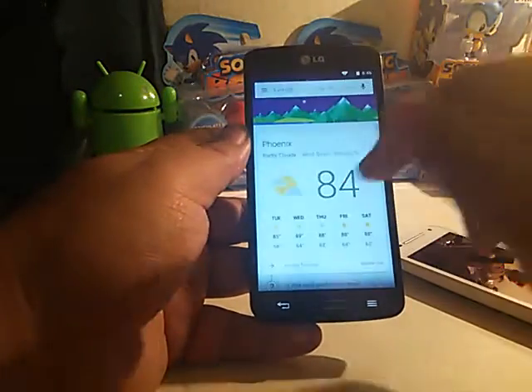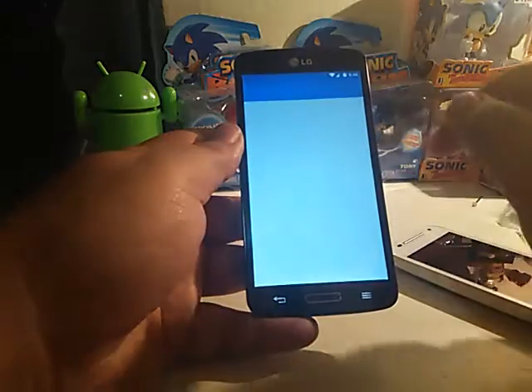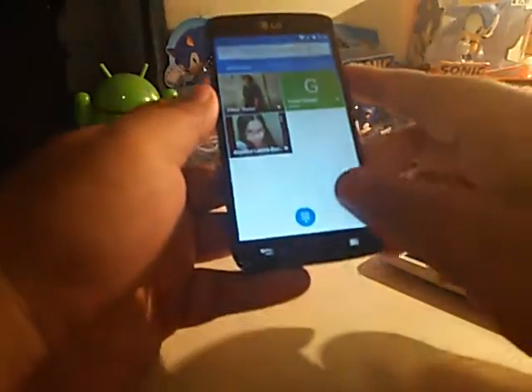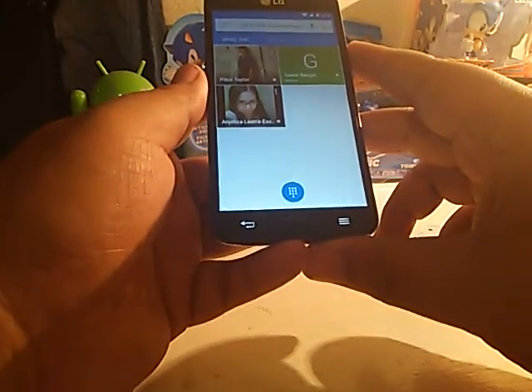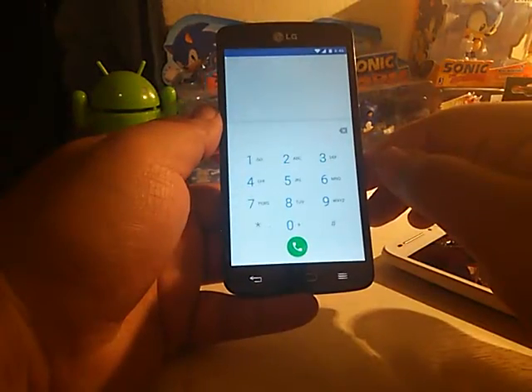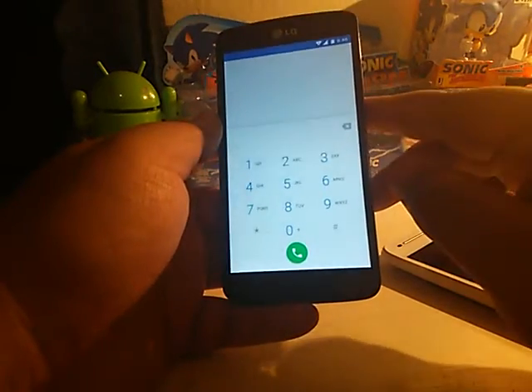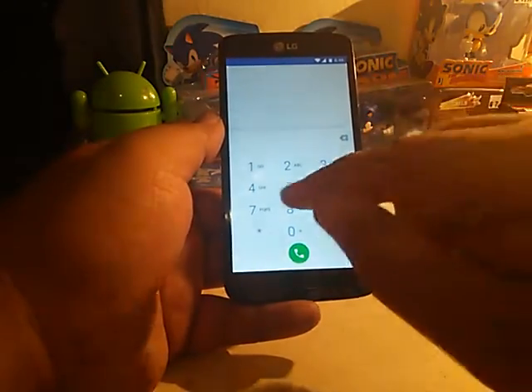Of course it has the Google Now launcher. Let's pull up the dialer real quick — there's the dialer for you guys.